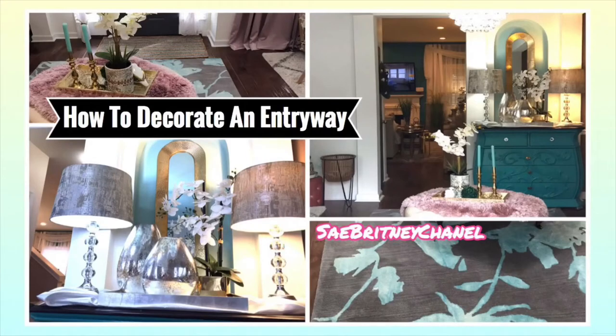Hey, you all! In this video I'm going to be giving you tips on how to decorate your entryways, so stay tuned. Definitely make sure you like, comment, and subscribe, and I hope you enjoy the video.